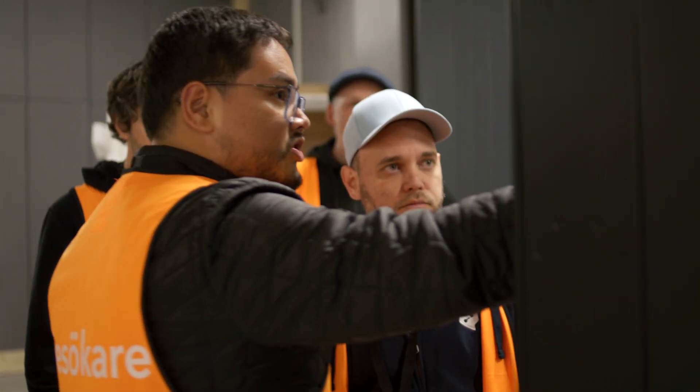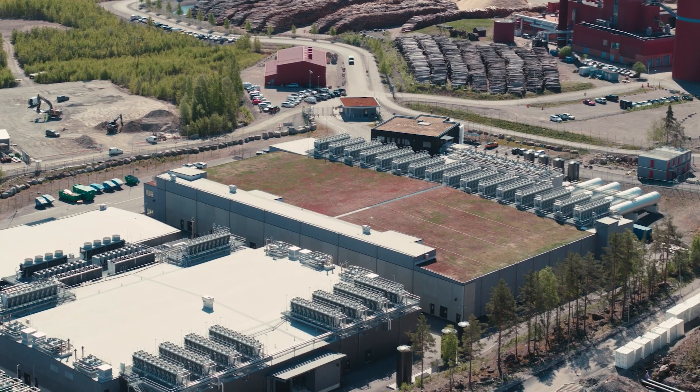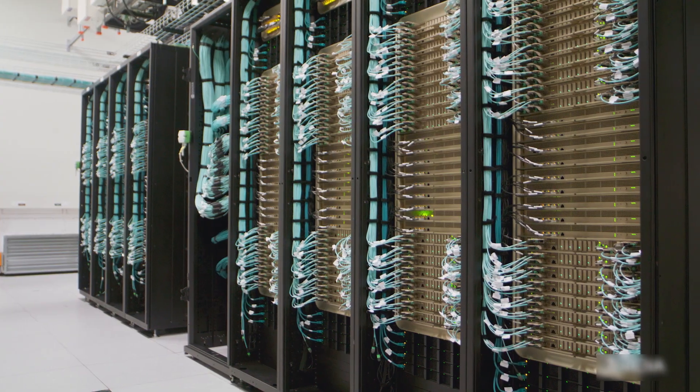We are running AI factories here. The infrastructure part is something that has previously not been nearly as substantial a part of software development, but it's absolutely necessary for AI development.